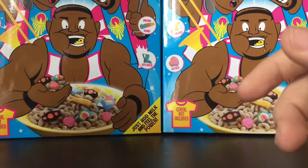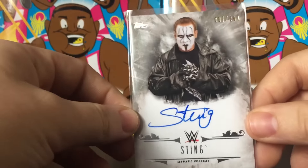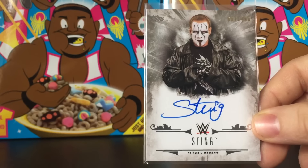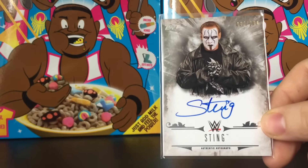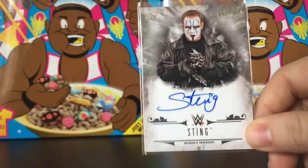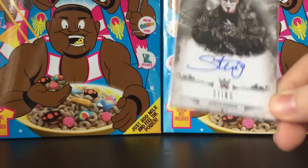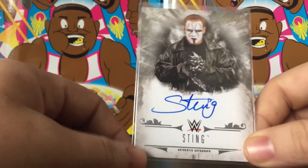Number four is Sting. This card — seven out of 299 — just a base Sting auto. I have a bronze border from Then, Now, Forever, but I just like the look of the Undisputed one better, so that's why I put it here instead of the other Sting auto I got this year. Sick on-card auto from Sting — a legend. Never had an autograph from him before, so this one was definitely very special.